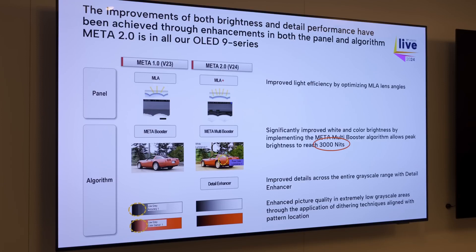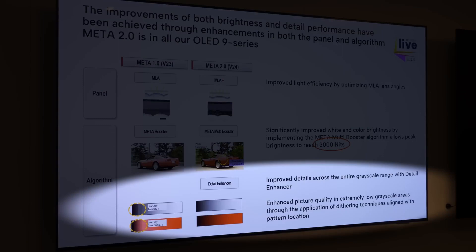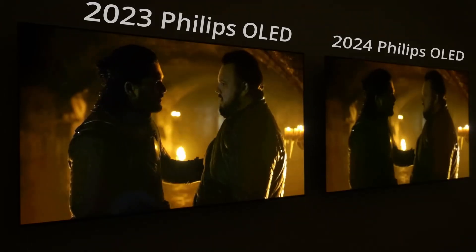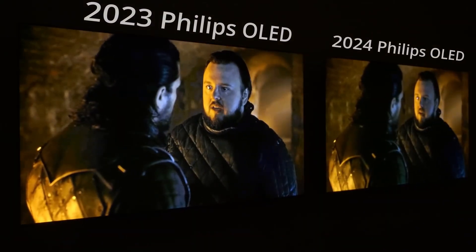Besides improvements at the brighter end, one major advantage I found with LG Display's Meta 2 technology is the detail enhancer feature, which worked extremely well to eradicate the notorious near-black chrominance overshoot of flashing artifacts commonly seen on W OLED TVs.